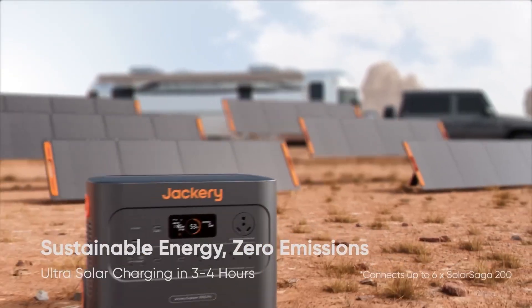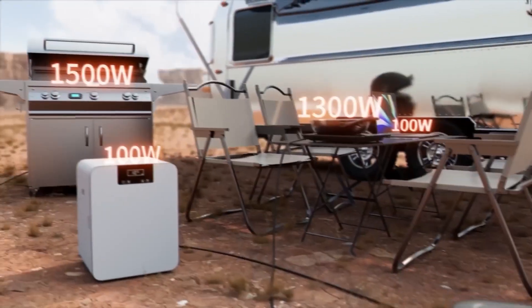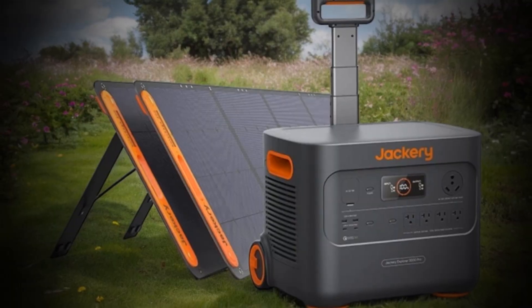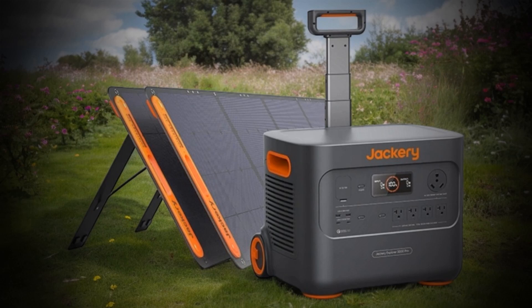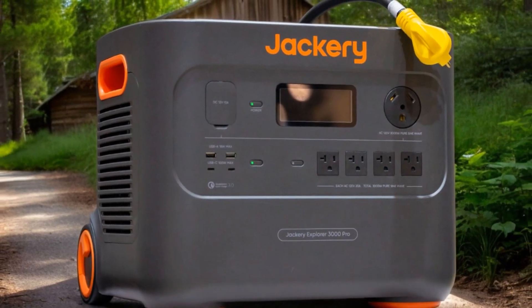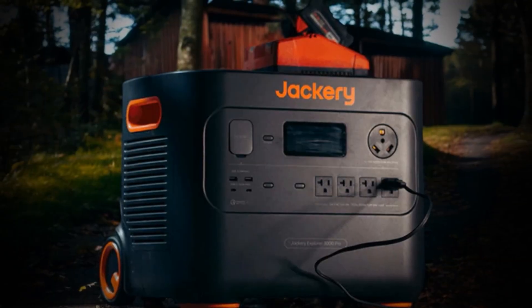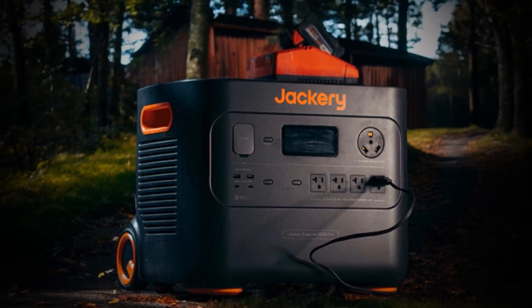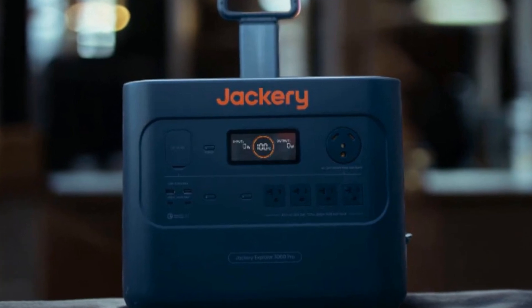It can be fully charged in less than three hours from a regular outlet, or in as little as eight hours with 200-watt solar panels under perfect conditions. While a full solar setup can be bulky, a smaller one can still provide enough charging if you don't need maximum capacity every day. This portable power station combines all the great features of the Explorer 2000 Pro with more power — whether you're living on the road in a van, using it to power a camper, or dealing with a power outage, having more power is always better if you can afford it.